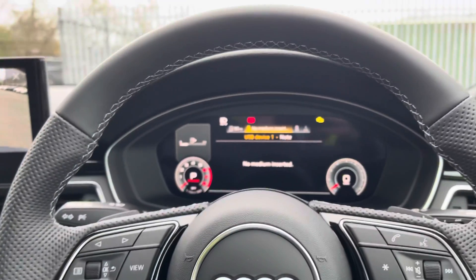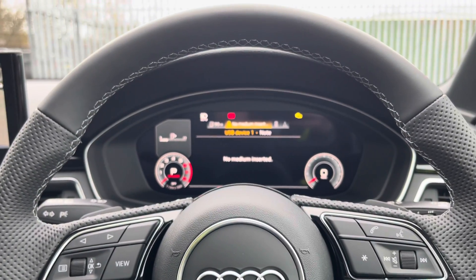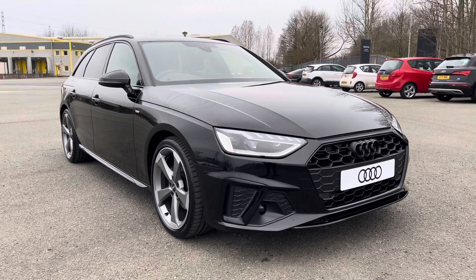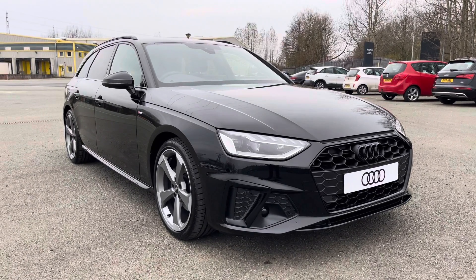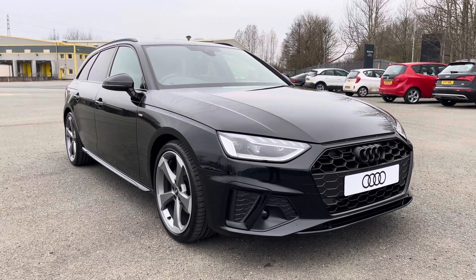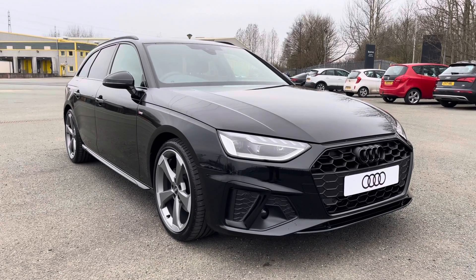Another key feature on this A4 is its sports suspension, which is lowered by 23mm in comparison to the regular suspension, making for a more sporty profile. That concludes this 360 degree walk round and interior video of this stunning brand new Audi A4 Avant in black edition specification.